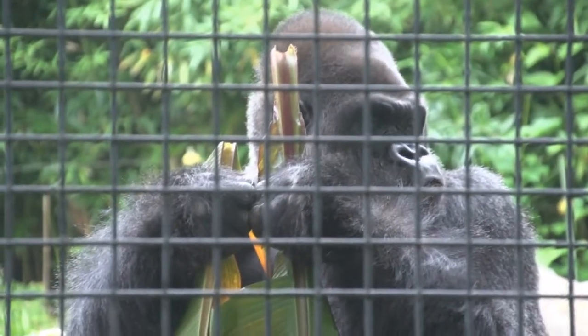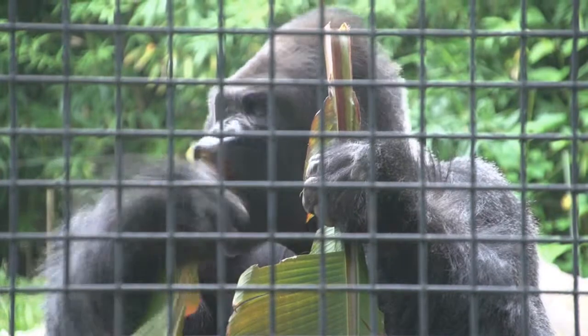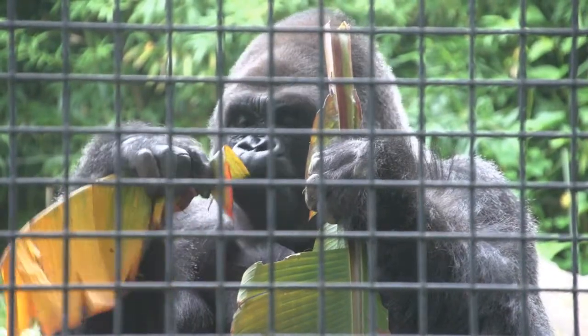Bibak and Mokolo are ambassadors for their species. It is our hope that when visitors come to the zoo and meet our gorillas, they'll stop for a minute and think they're really kind of like us, and maybe ask some questions about where they come from in the wild, and even what can I do to help gorillas in the wild. We first identified that the gorillas both had heart disease back in 2008 when we had cardiac ultrasounds performed on each individual.